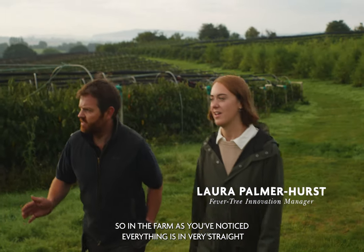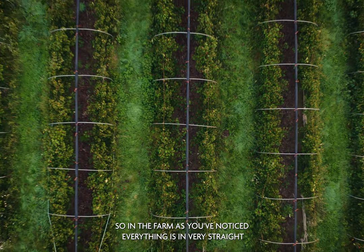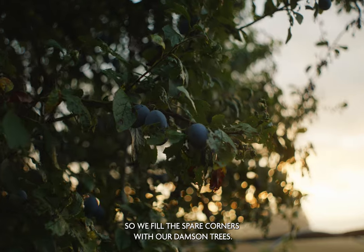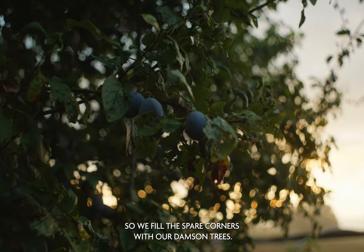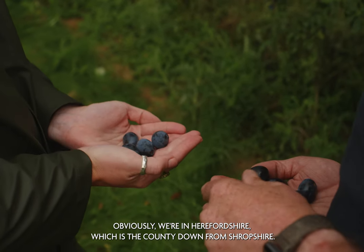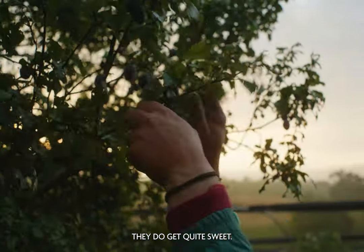On the farm, as you've noticed, everything is in very straight lines and blocks. It means we have a few spare corners, so we fill those spare corners with our damson trees. This is a local variety called Shropshire Prune. Obviously we're in Herefordshire, which is the county down from Shropshire. They do get quite sweet.